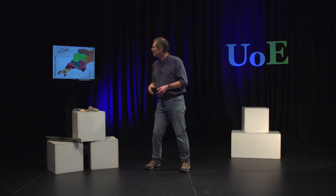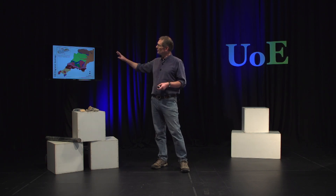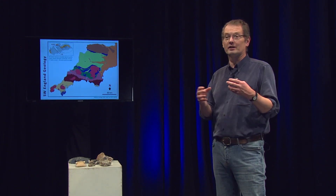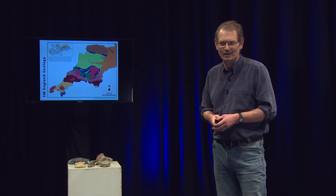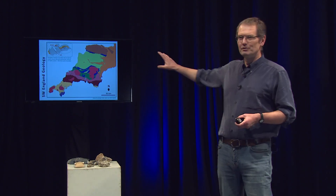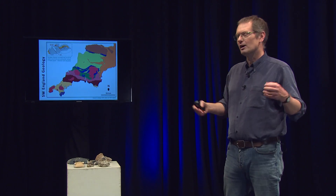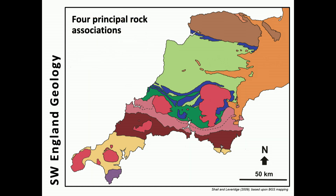What we have here is a geological map of southwest England. You can see in the top right-hand corner the area illustrated in yellow — we actually link in with the geology of Europe. Many of the rocks that we see here are between about 400 and 250 million years old, and the different colours represent broad rocks of the same character.